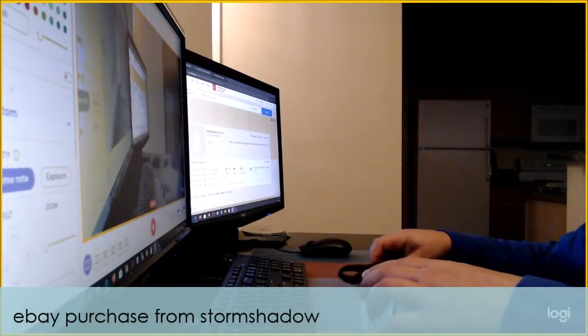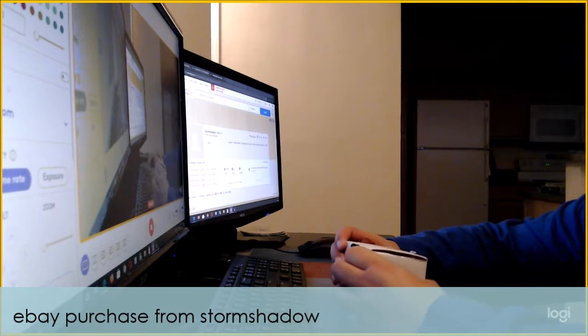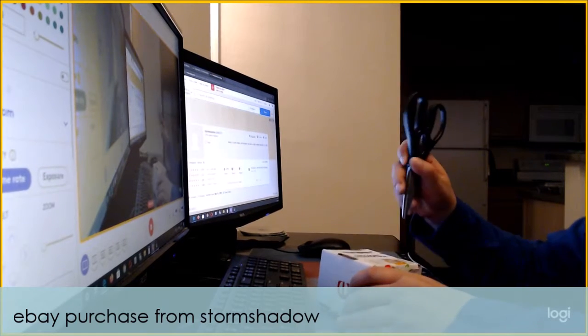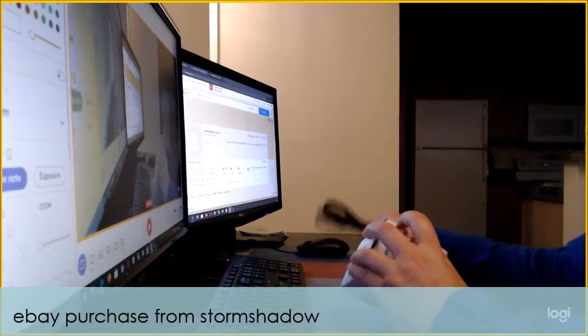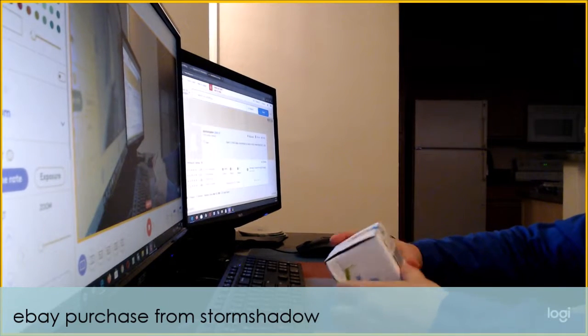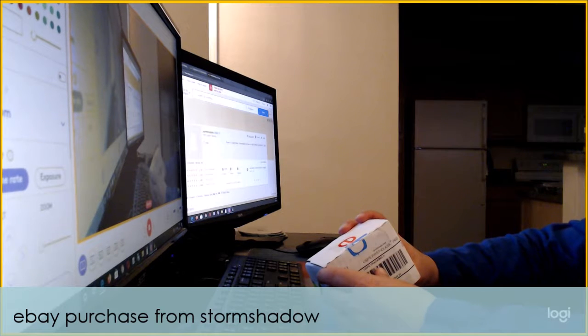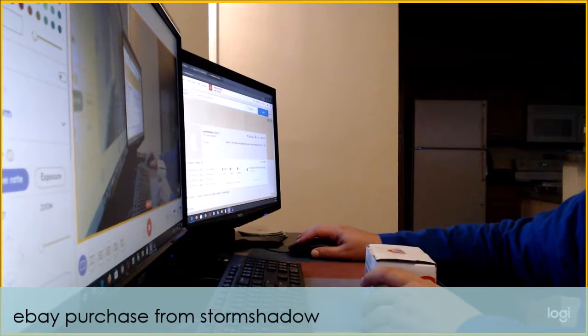I'm actually a couple weeks ahead, which is surprising especially since I've been kind of lazy. This eBay package came to me on Wednesday but today is Friday, November 8th, and I'm just now getting around to this. This comes to us from Manchester, Maine — so this is going to be my Cryptozoic DC Bombshells.